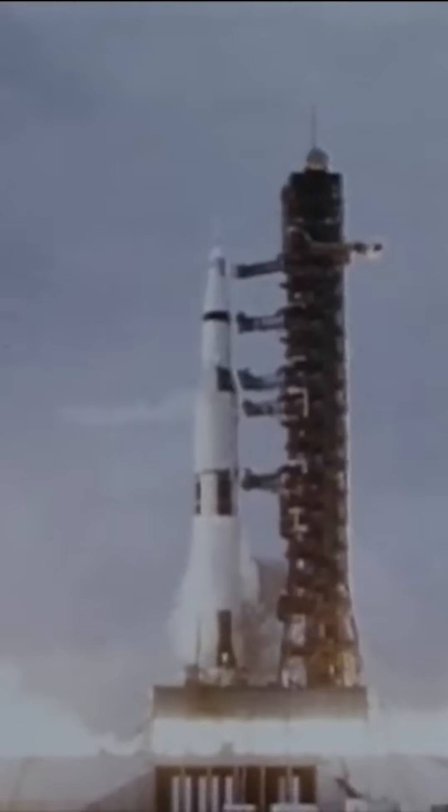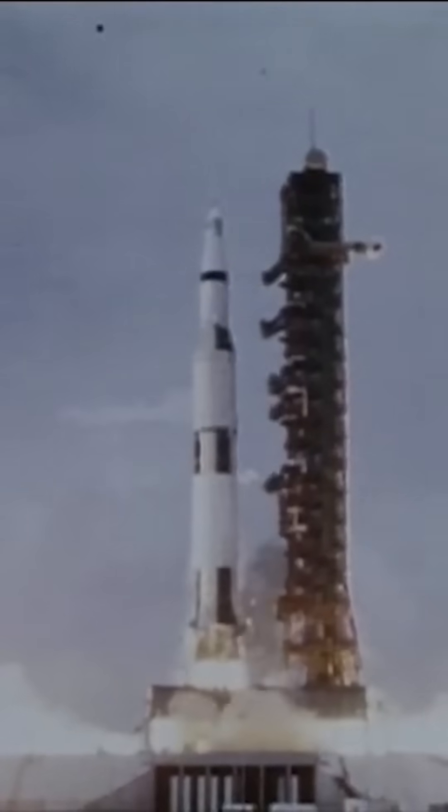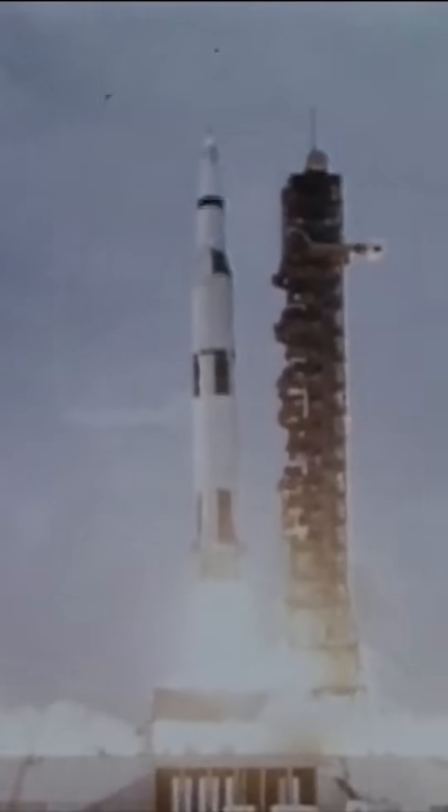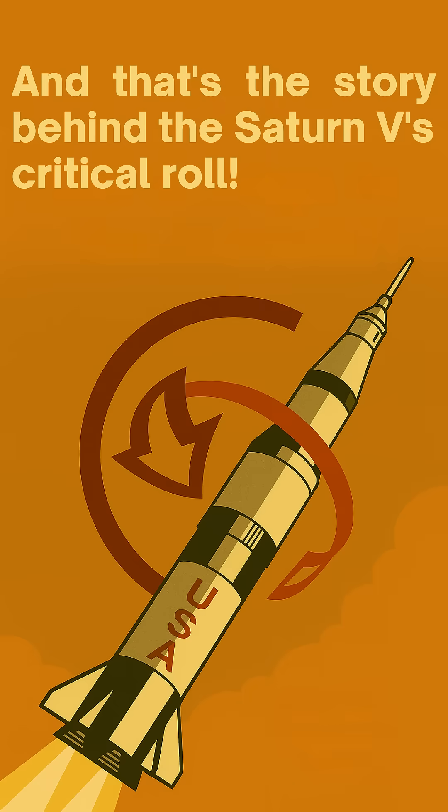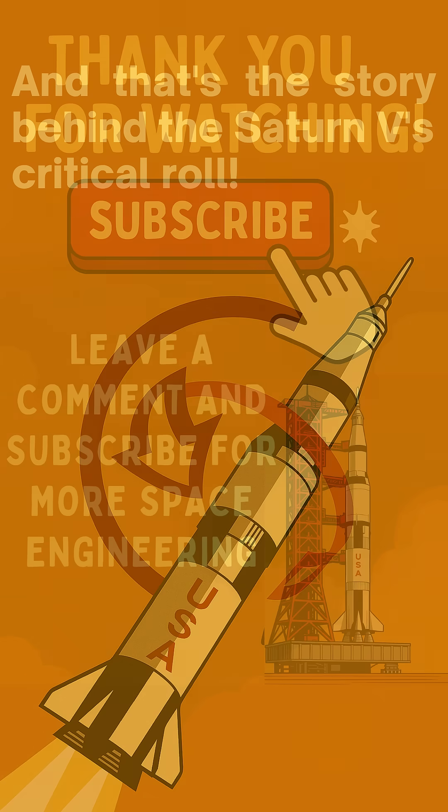So the next time you witness footage of a Saturn V launch, look for that subtle, elegant twist. It's a powerful reminder that precision, even in the grandest endeavors, often hinges on the most meticulously planned details. It's fascinating how much thought went into every second of those historic missions — and that's the story behind the Saturn V's critical roll program.